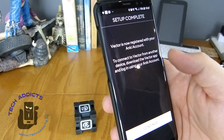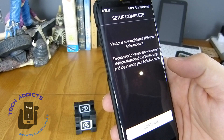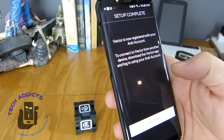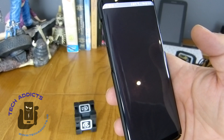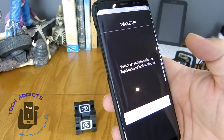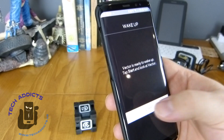Vector is now registered with your Anki account. To connect to Vector from another device, download the Vector app and log in using your Anki account. Vector is now ready — wake up, tap, start, and look at Vector.